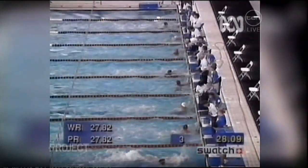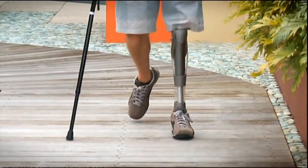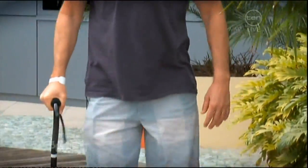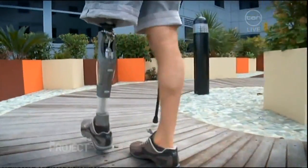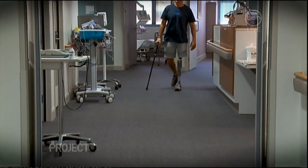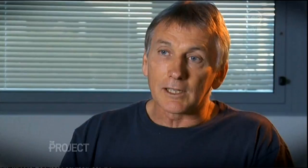Former Paralympian and sports academic Brendan Burkett knows what Jackie is going through. This year he became one of the first Australians to successfully have the procedure done, after losing his leg in a hit-and-run accident 25 years ago. I had 25 years with the traditional hard prosthetic socket, and this is just comfortable. It's still early days, but it's a whole new quality of life.